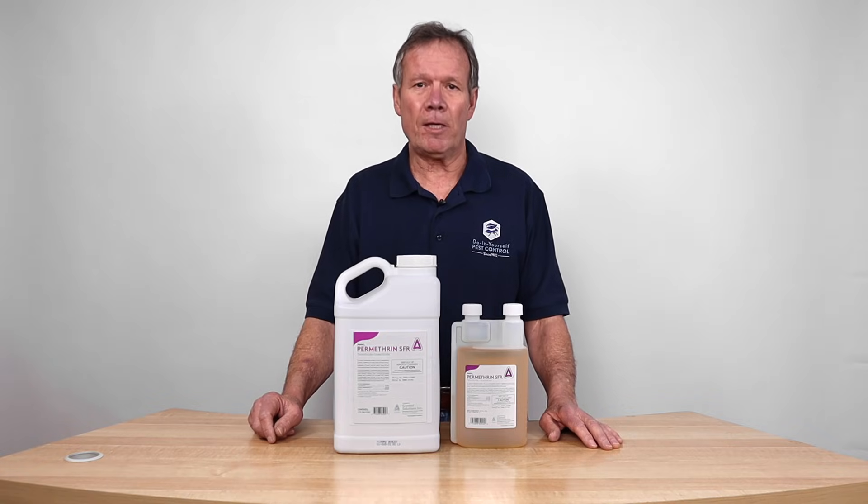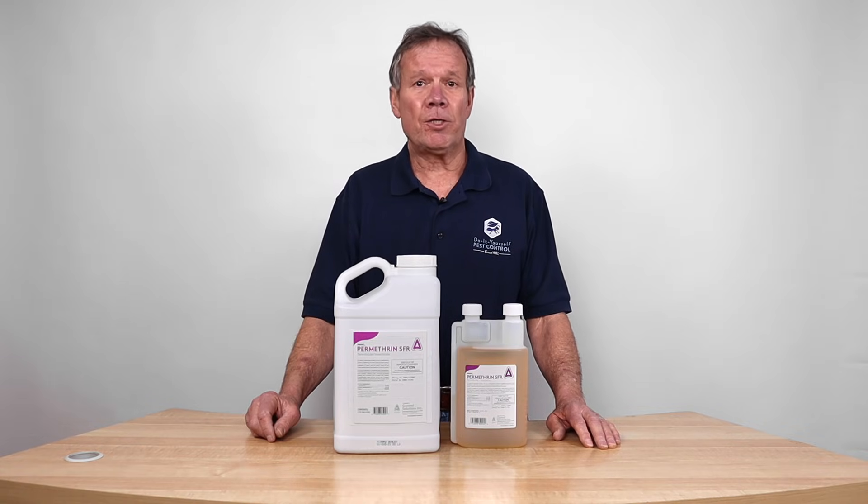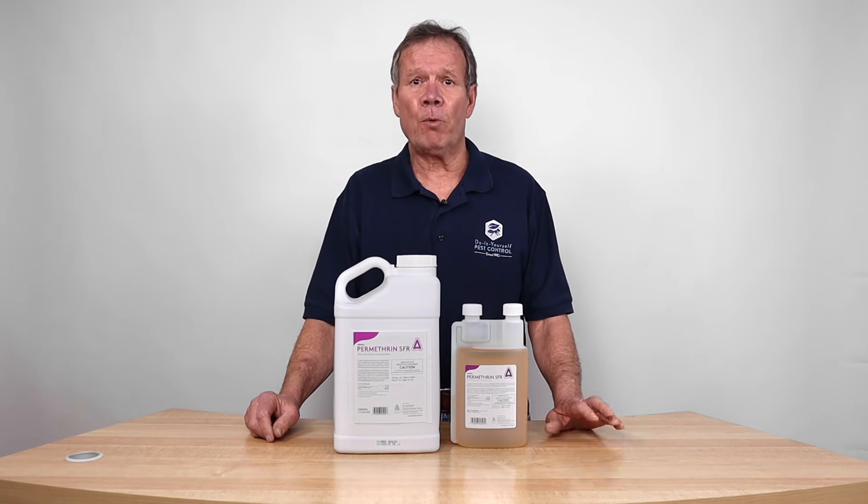There's a 10% out there. We do carry that as well. Primarily, this came out in the late 80s for a termite replacement with Chlordane. Not too many people use it for termites anymore. Most people use the new modern chemicals. It's still a tremendous turf product.